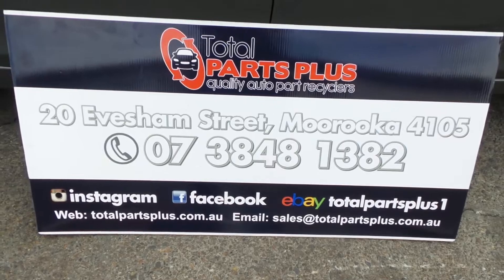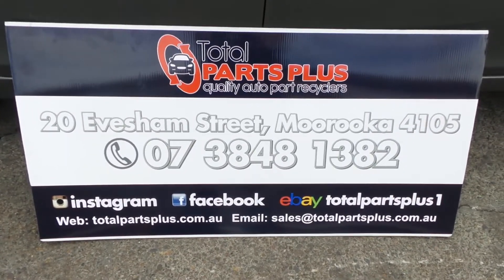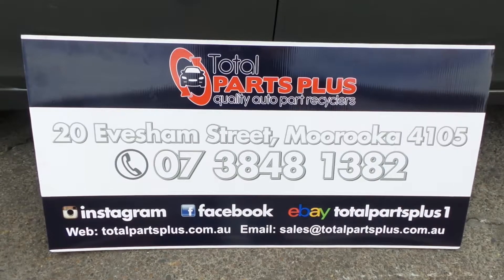The stock number for this vehicle is 2628B. If you have any questions, please go to totalparsplus.com.au. Also follow us on Instagram and Facebook where you get to see new cars coming through all the time. Thanks for watching.